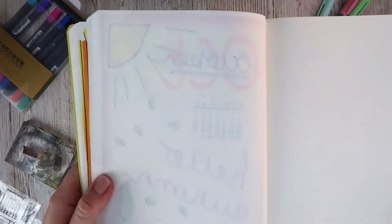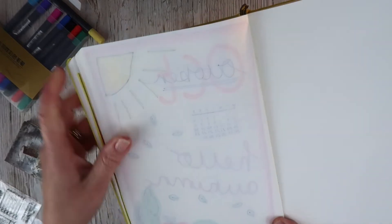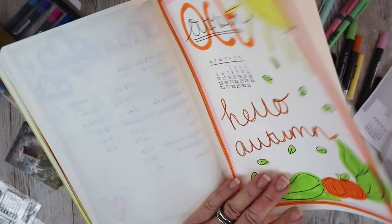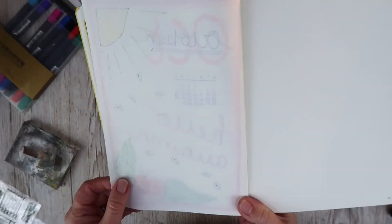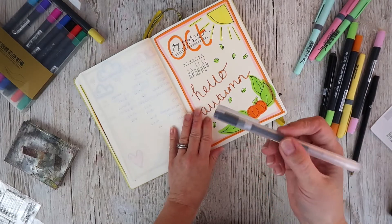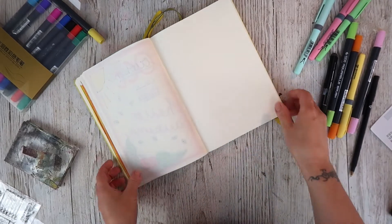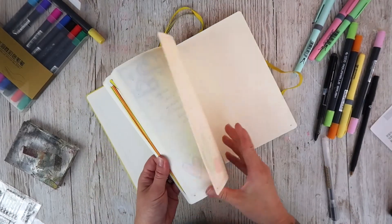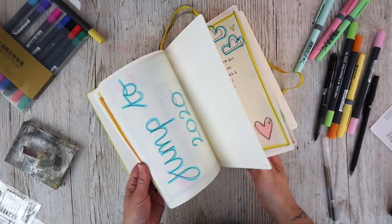I do wish there wasn't the bleed-through — the shadowing, ghosting, whatever you call it — on the bullet journal pages. I use this pen because it doesn't seem as bad; it's the emoji pen. But I can still see it and it makes me sad. I just want it to be all clean. I don't want to have to avoid every other page.